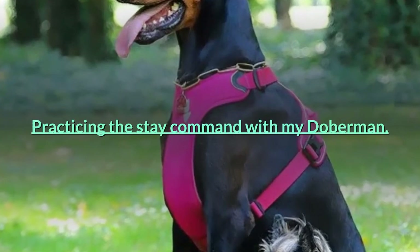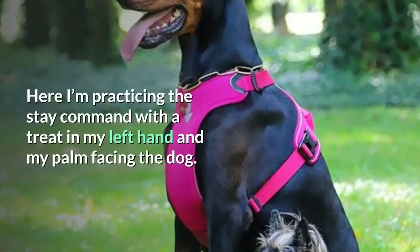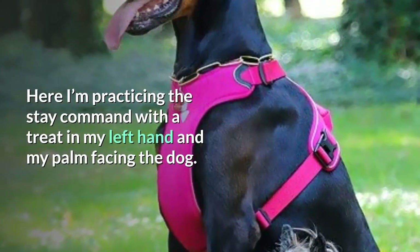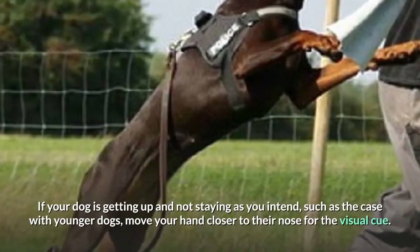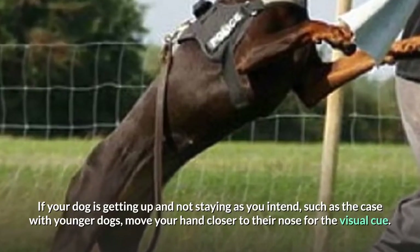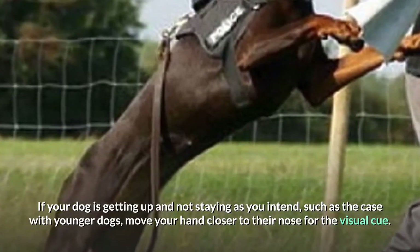Here I'm practicing the stay command with a treat in my left hand and my palm facing the dog. If your dog is getting up and not staying as you intend, such as the case with younger dogs, move your hand closer to their nose for the visual cue.